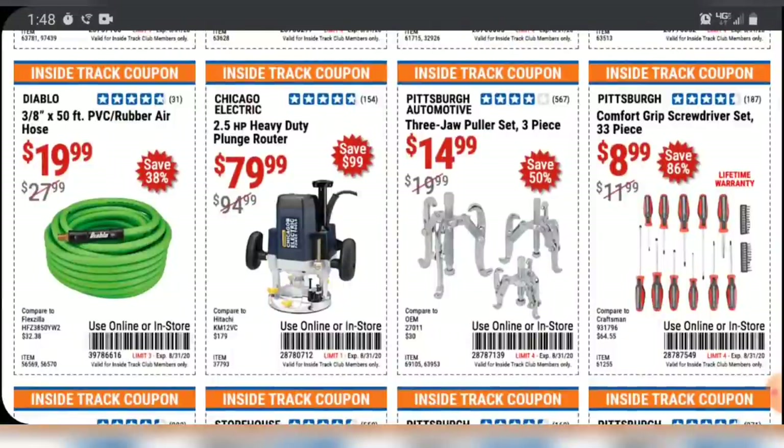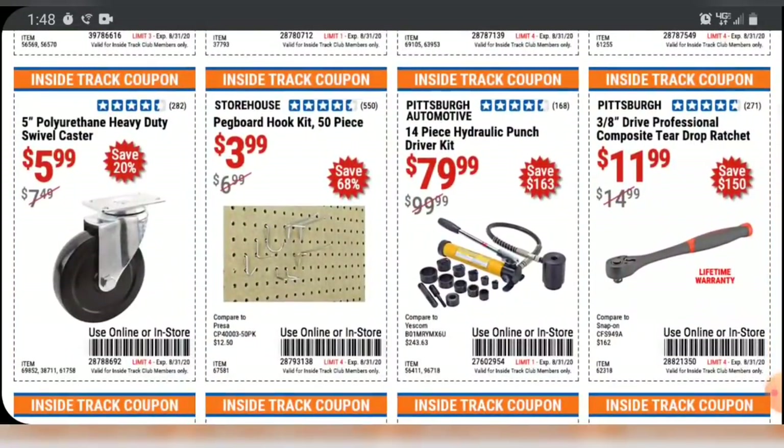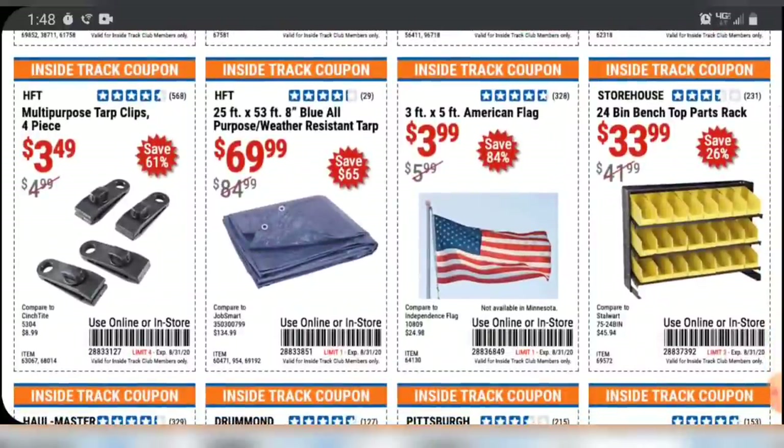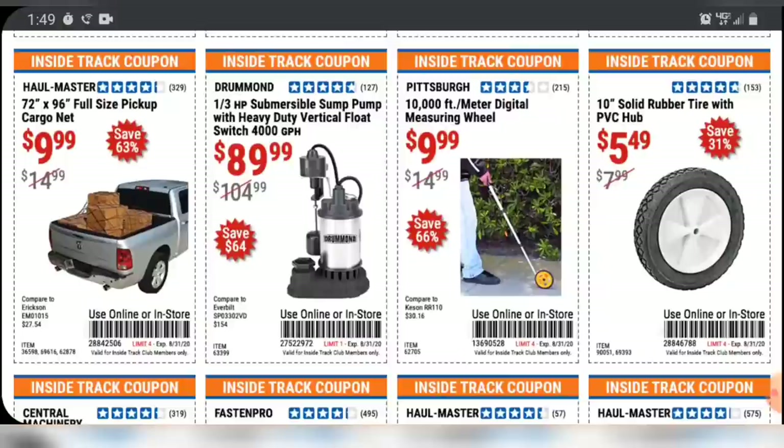Got a three-piece puller set. These are three-jaw pullers. I have used these — they are by far not the best, but for somebody using them at home when you need a puller, they are so nice to have. For $15, throw them in your drawer. There are quite a few coupons for Pittsburgh Pro Ratchets this month, but I wouldn't use them because there's also that coupon floating around — it's $5 off any Pittsburgh Pro Ratchet with no expiration date. I'll leave that coupon on at the end of the video. As far as I know, they're still accepting it — I used it about three months ago.